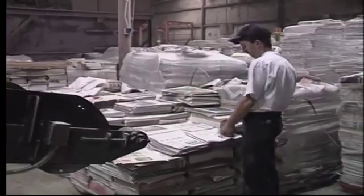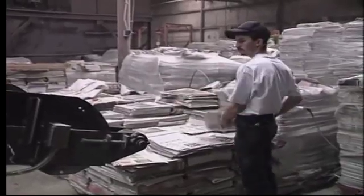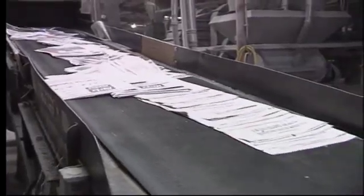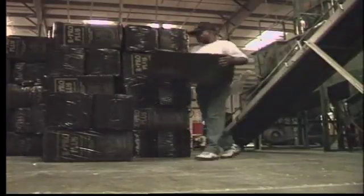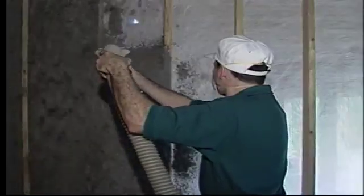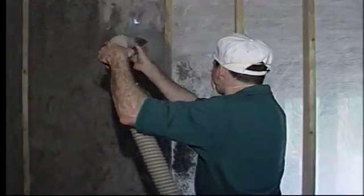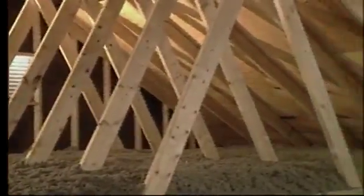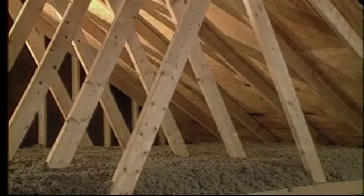We're all trying to do our part for the environment, but is it really possible to make a first-class product from something we throw away? Yes. Seven million tons of newspaper are used each year to make a top-selling product for new home construction — cellulose insulation, manufactured from newspaper and other waste paper fiber. Can it be safe to put newspaper in the walls and attic of a home? The answer may surprise you.